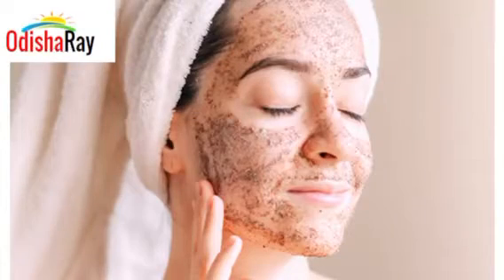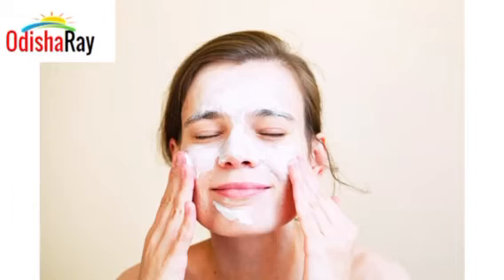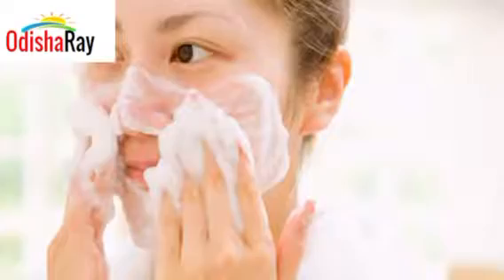The second tip is to exfoliate your face at least once a week. It helps in removing dead skin cells from the outer layer of the skin, helps in removing dry and dull skin, and helps to increase blood circulation, improving your skin appearance.